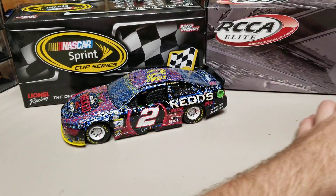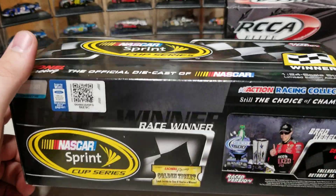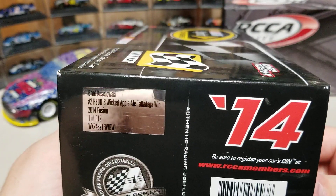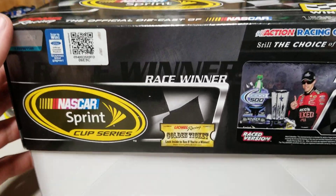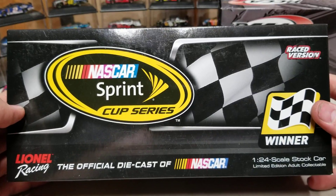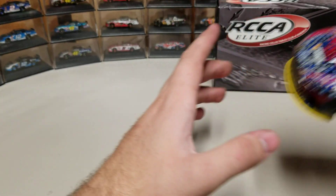Let's go ahead and slide these off to the side and take a look at our boxes. The first box is the standard ARC — Sprint Cup Series — with the checkered flag cross, winner sticker, and raced version. There's a picture of Brad in Victory Lane. You can see Red's Wicked Apple Ale, Talladega Win, one of 912. That's the ARC box in good condition. The winner sticker, card, and confetti are all there because this car will be on eBay — the link will be in the description if you're interested.